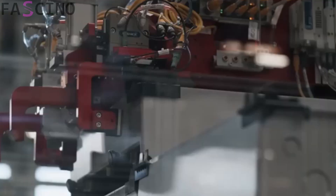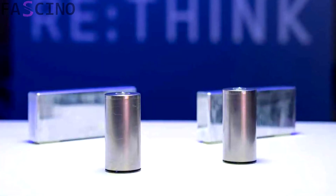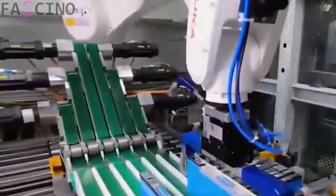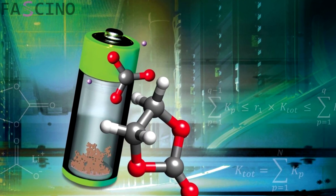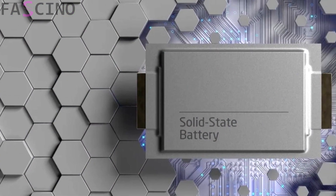BYD's production process is not only focused on performance and safety, but also designed with an environmentally friendly approach. BYD ensures that most of the materials used in production are recyclable. The innovative methods employed also significantly reduce energy consumption. In addition, issues such as liquid-electrolyte leakage seen in traditional batteries are completely eliminated in solid-state batteries, minimizing their negative impact on the environment.